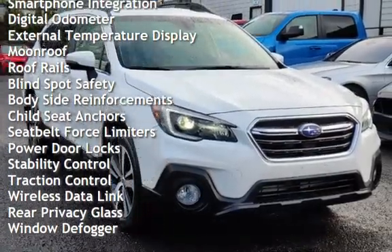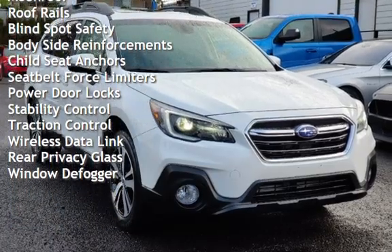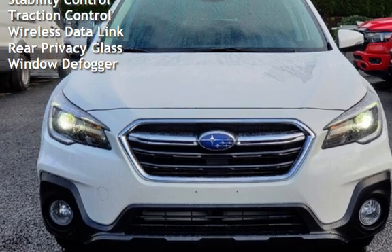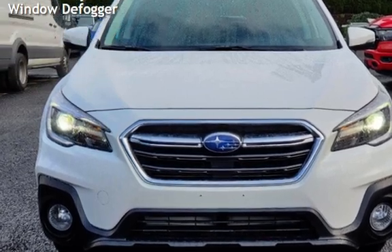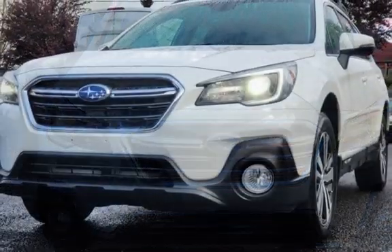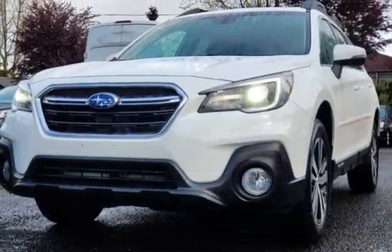Additional features include power windows, universal remote, battery saver, smartphone integration, digital odometer, external temperature display, moonroof, roof rails, blind spot safety, body-side reinforcements, and child seat anchors, and seat belt force limiters.